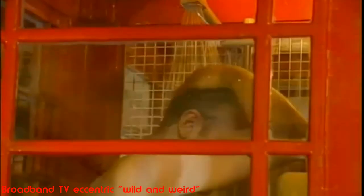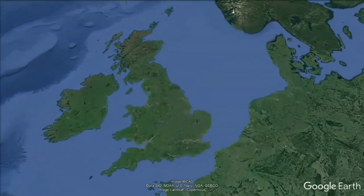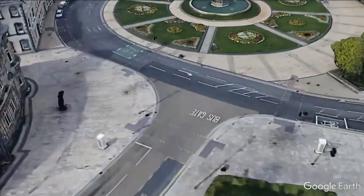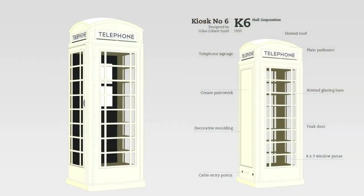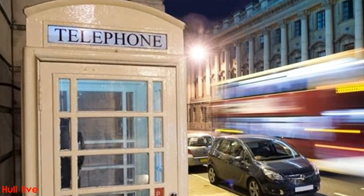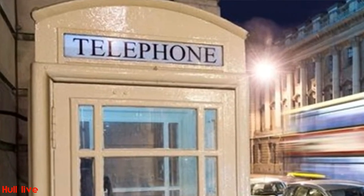Some were even converted to shower cubicles in private houses. An interesting exception to the red telephone box is the city of Hull. In 1914 the Hull Corporation purchased the city phone network and did not become part of the General Post Office network. The city had a slightly adapted K6, painted cream, without a crown motif and using a different typeface for their signage. The city only relinquished the phone network in 2007. Hull has never seen a red telephone box and there are still 125 of the 500 K6 kiosks on the streets of Hull.